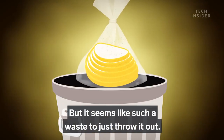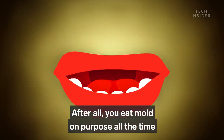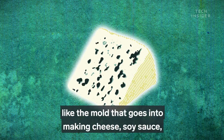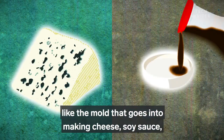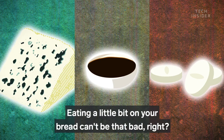But it seems like such a waste to just throw it out. And after all, you eat mold on purpose all the time, like the mold that goes into making cheese, soy sauce, and even life-saving antibiotics like penicillin. Eating a little bit on your bread can't be that bad, right?